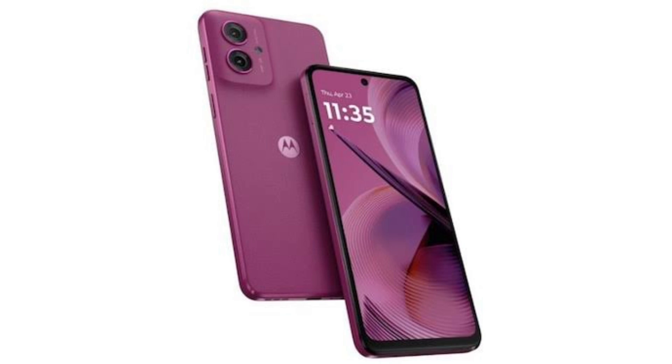The Moto G55 5G has a 6.5-inch panel that produces Full HD Plus resolution and a 120Hz refresh rate. Under the hood is the Dimensity 7025, which the brand has previously used to power the Moto G64.